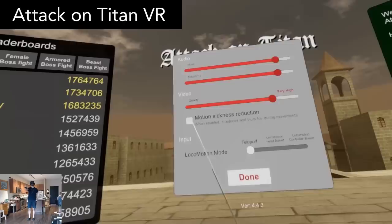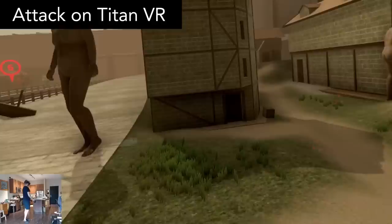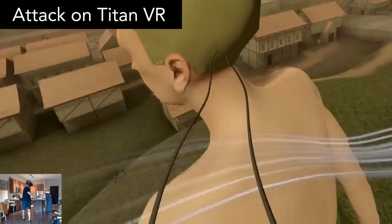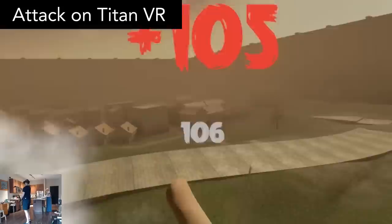For locomotion, you can choose teleporting or sliding that's oriented by hand or headset. Thankfully there is a reduce motion sickness option, since this game can move pretty fast. I couldn't get this game to recognize the trigger button on my index controllers, but it worked fine on my Vive. For epic fast-paced action, this will certainly fit the bill.